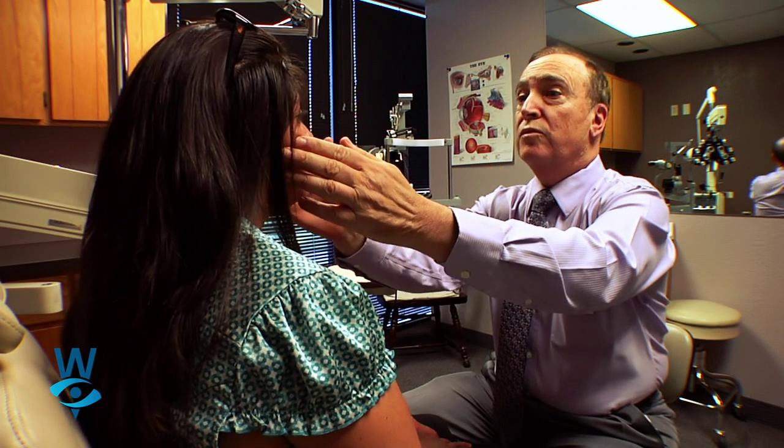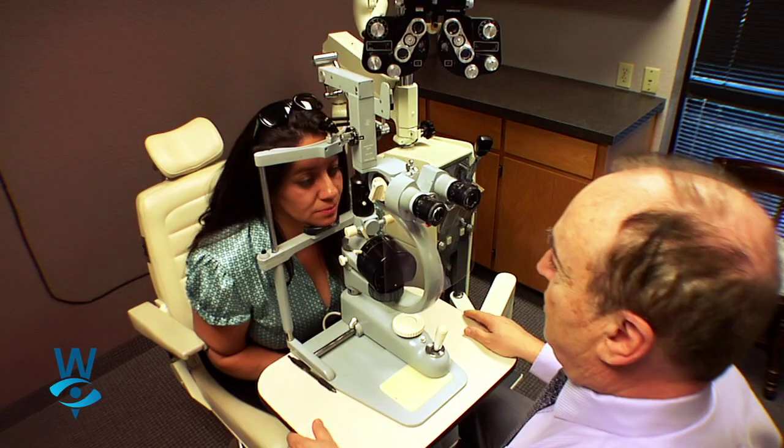I've been in practice taking care of eyes, eyelids, and all of these procedures for approximately 30 years.